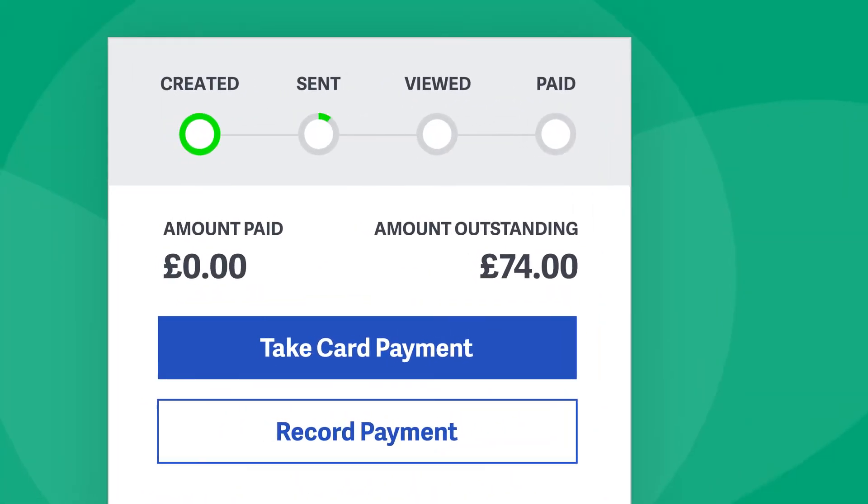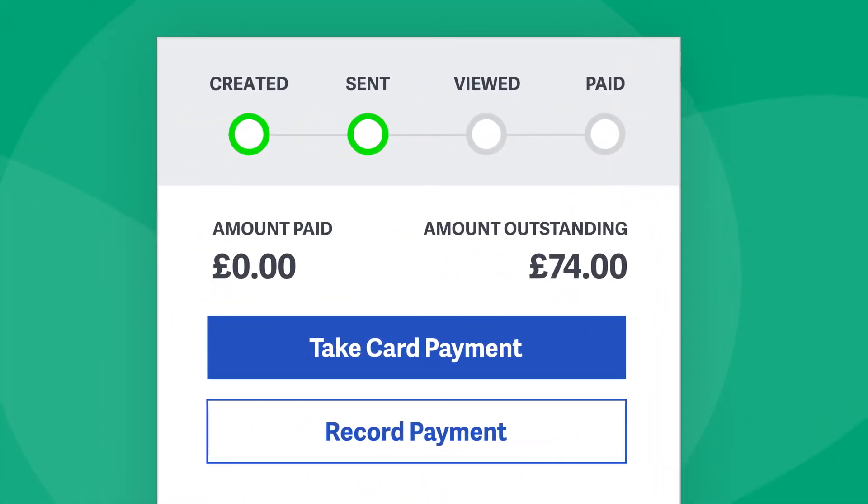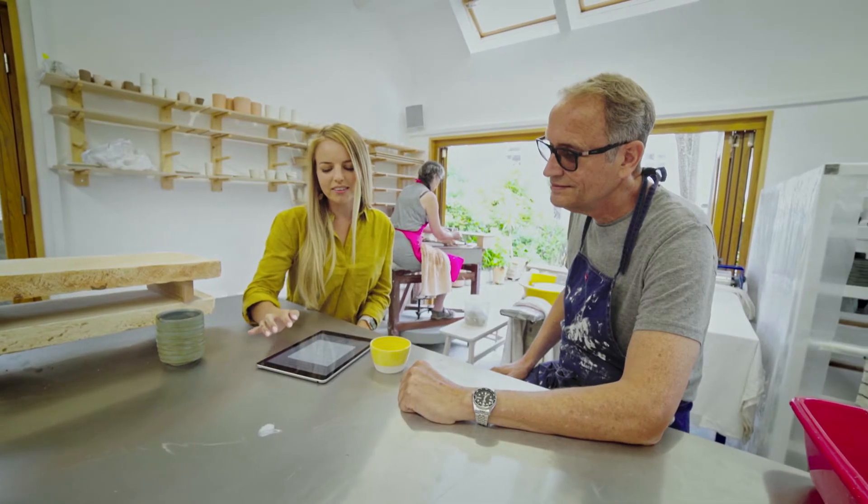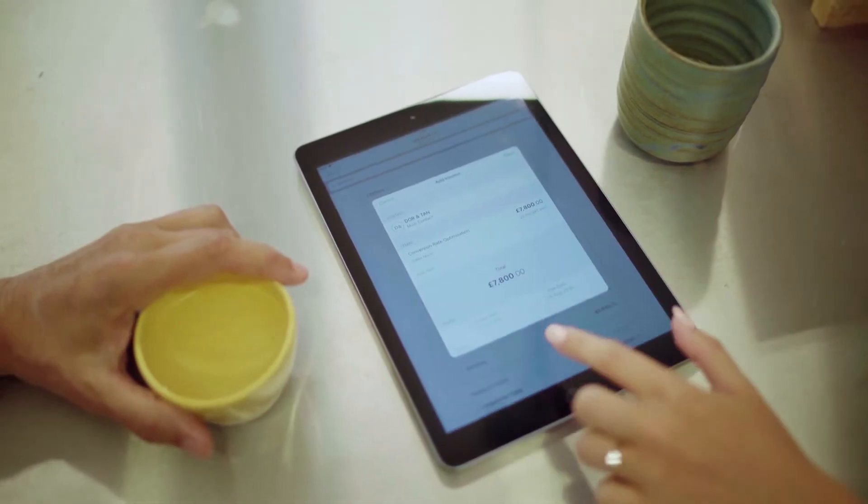You can also track the progress of your invoices, so you always know where you stand with your customers and payments. And of course being paid on time keeps your cash flow, not to mention your stress levels, healthy.